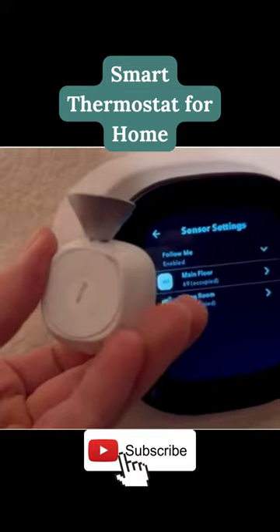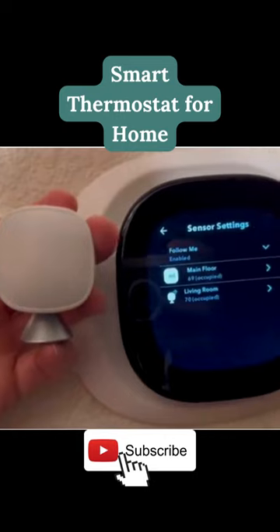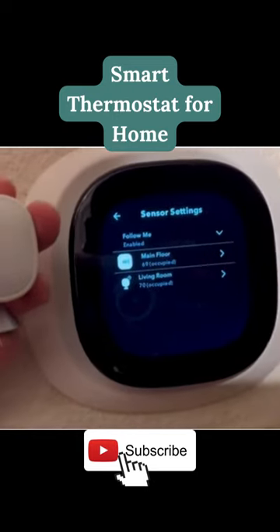Upgrade to the Ecobee Smart Thermostat and experience the ultimate in home comfort and convenience. I highly recommend giving the Ecobee Smart Thermostat a try.